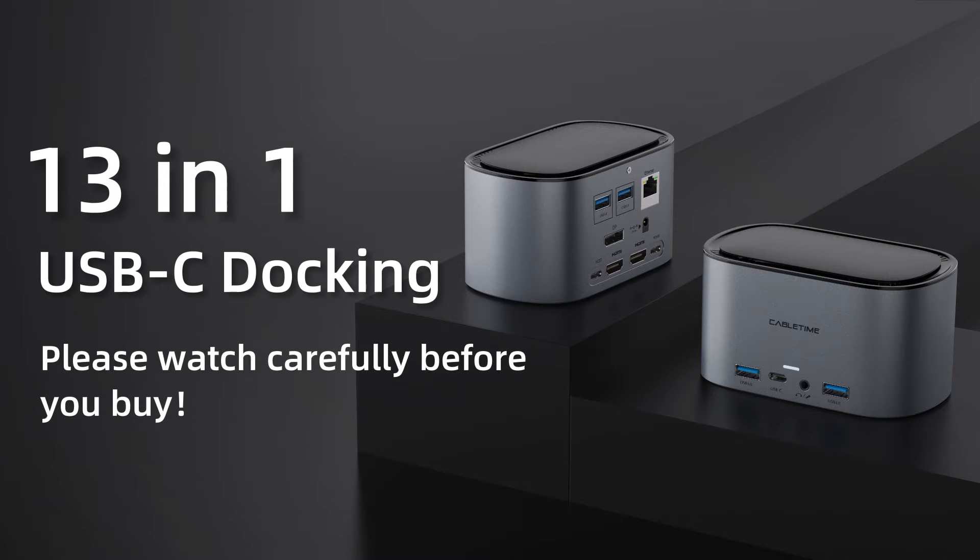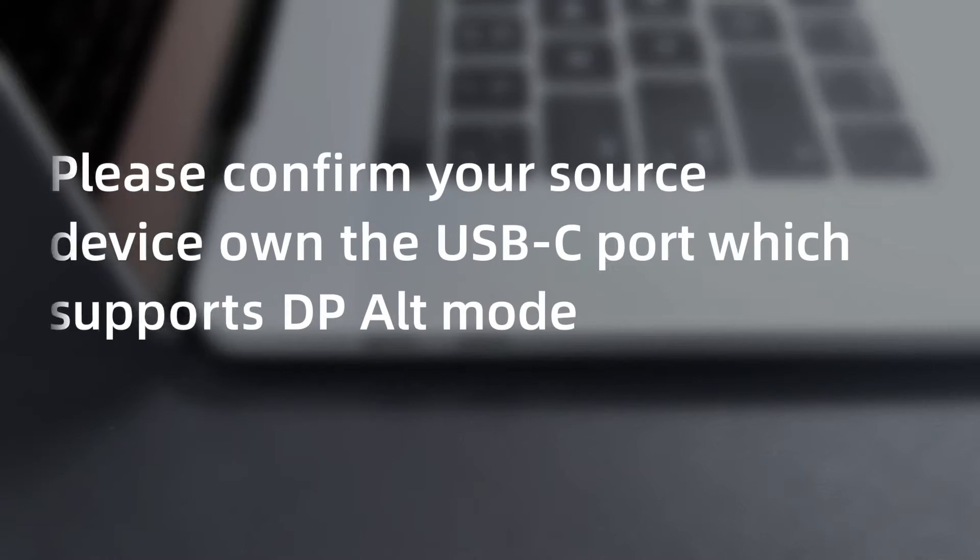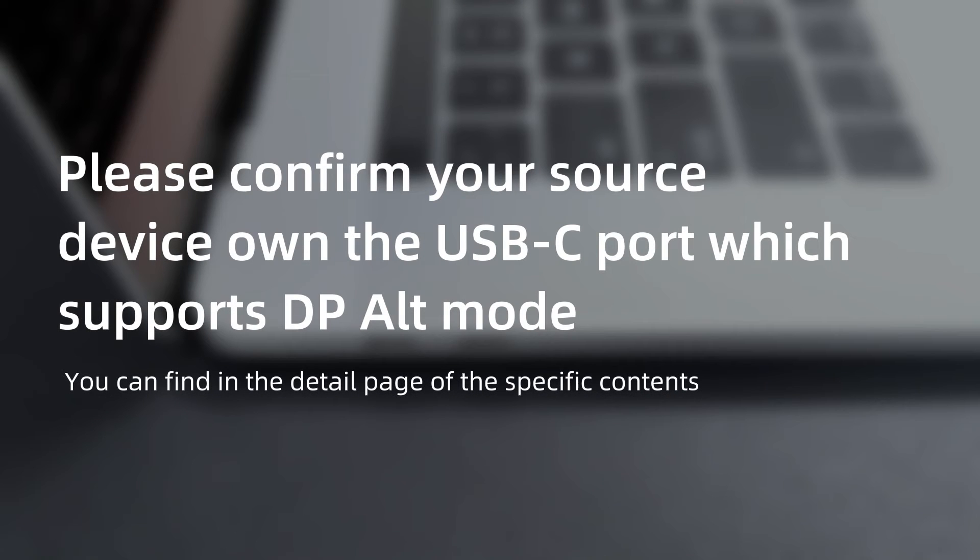Please watch carefully before you buy. Please confirm your source device has a USB-C port which supports DP-ALT mode.